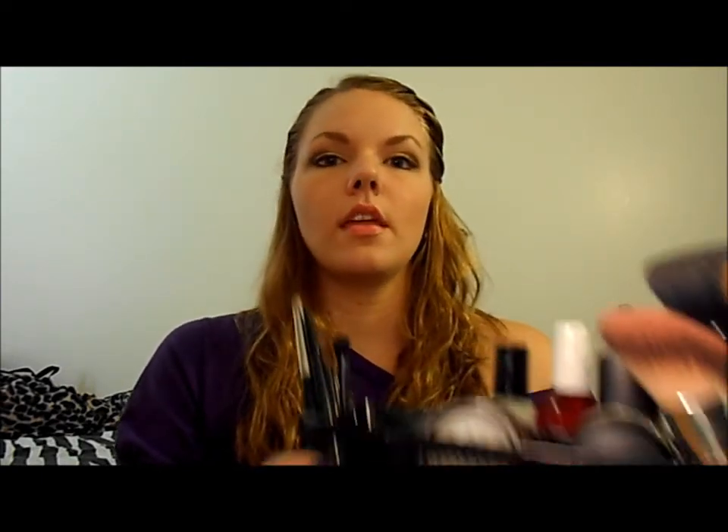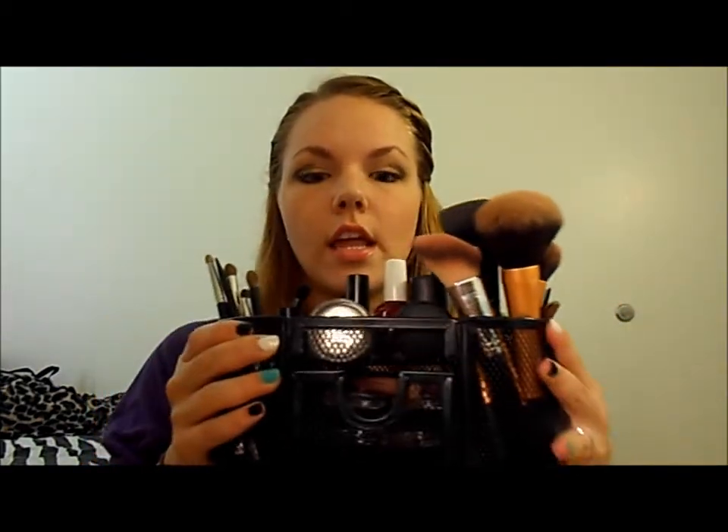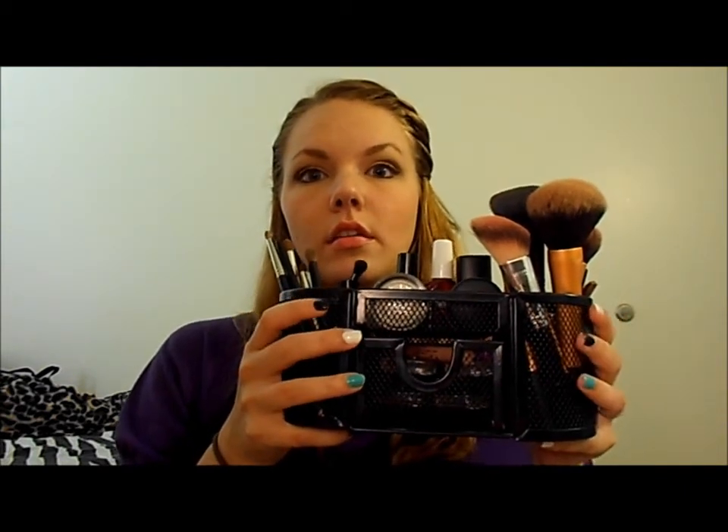First, I just want to show you guys what I store my brushes in, and I think this is the most perfect thing that works for me. This is a pencil case office organizer. I got it from Walmart for $8. It's got different compartments — this is my eye brushes, this is my face brushes, and I also have top coats, base coats, tweezers, eyebrow products, and shadow bases in here. I don't have a problem with my brushes touching.